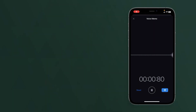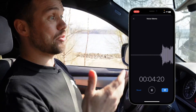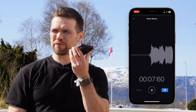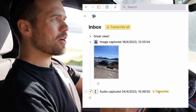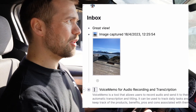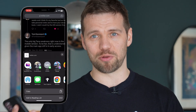Voice Memo takes an audio recording — for instance, talking through your daily tasks as you drive to work in the morning, or capturing a quick idea when you don't have the opportunity or time to write it down — and then sends this to your Tana inbox, where it is transcribed and given a title automatically.